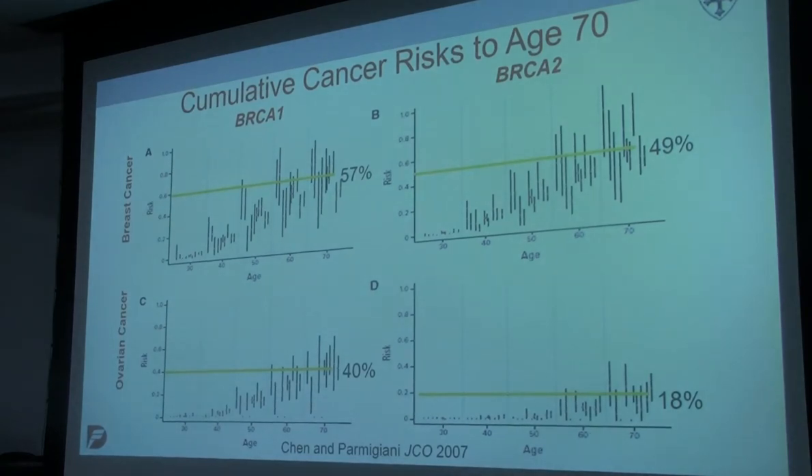Let me end by giving you the other example — the counter-example to the GWAS setting — and that is the high-risk genomic setting. We're trying to think about how we prevent cancer in individuals who are at extremely high risk. I do work in BRCA1 and 2, so that's what I'm talking about. This shows the cumulative cancer risks to age 70 in BRCA1 and BRCA2 for breast cancer and ovarian cancer. The average lifetime risk for a BRCA1 mutation carrier for breast cancer is about 57%, 49% for BRCA2, and for ovarian cancer about 40% lifetime risk in BRCA1 and about 18% in BRCA2.